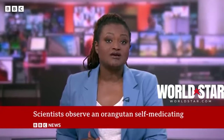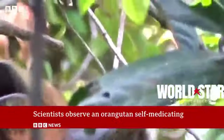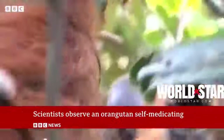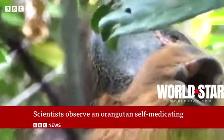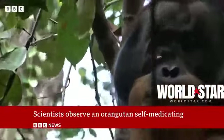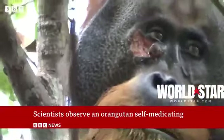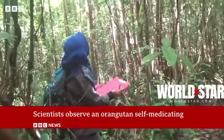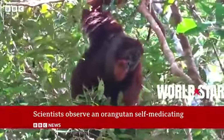Reporter Georgina Ranard has more. This is Rackus. He's just been injured, probably after fighting with other male orangutans. Now he's preparing to do something we are all familiar with — trying to heal a wound. That's what scientists in Indonesia believe he was doing when they saw him putting medicinal leaves on his injury.